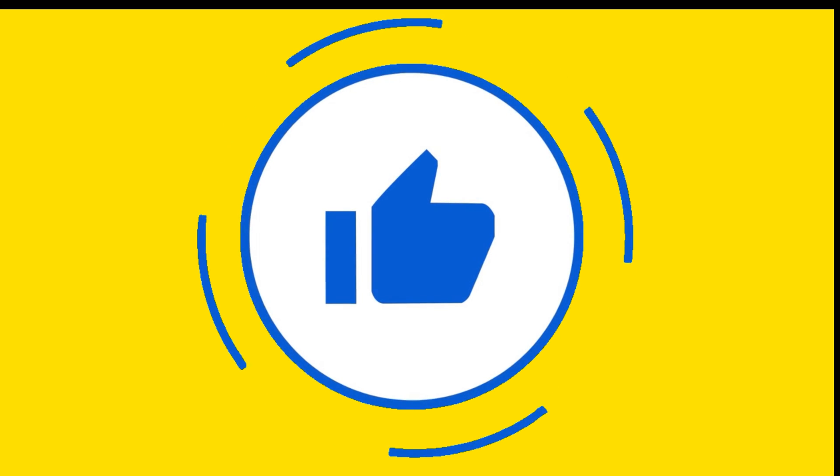Just by the way, if you're enjoying this video, please take a second and hit the like button — this will keep us motivated.